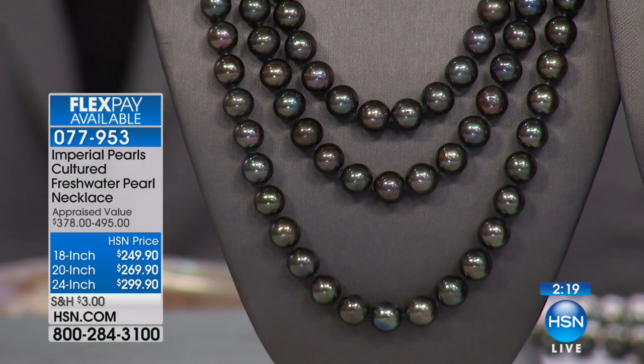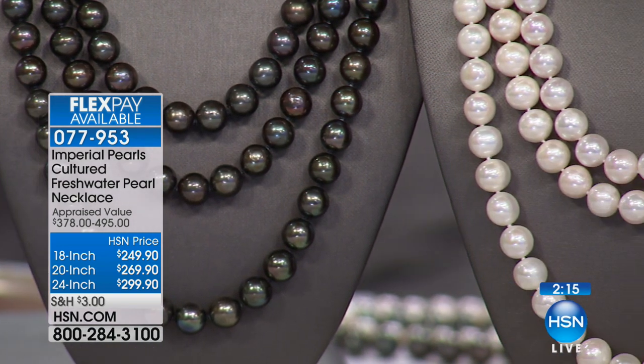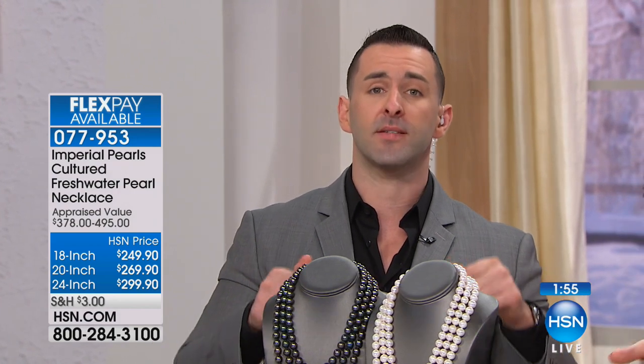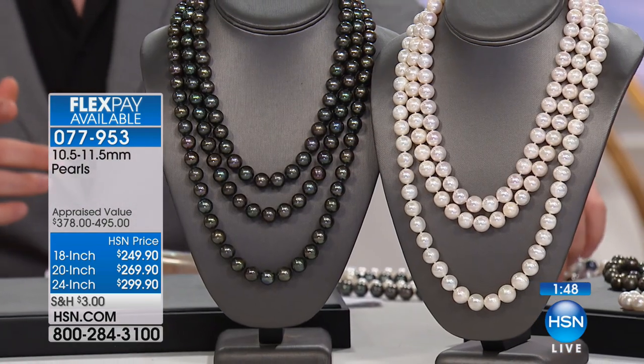Imperial Pearls is one of the oldest pearl companies in the US, and this is really a treasured, iconic piece. In the world of freshwater pearls specifically, this is one of the finest necklaces we have ever brought to market. This is our number one highest quality freshwater pearl necklace in the Imperial collection on HSN. It is absolutely amazing. Up until recently, pearls of this size and quality did not exist on the market.